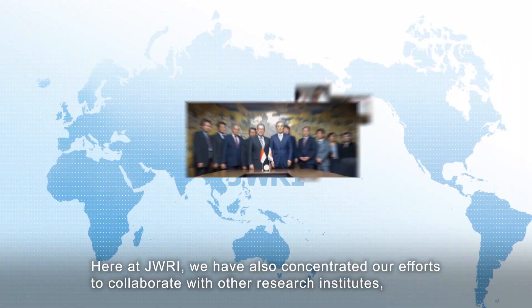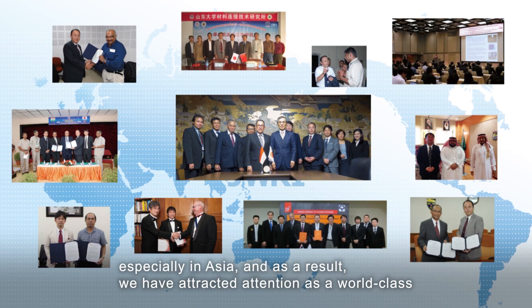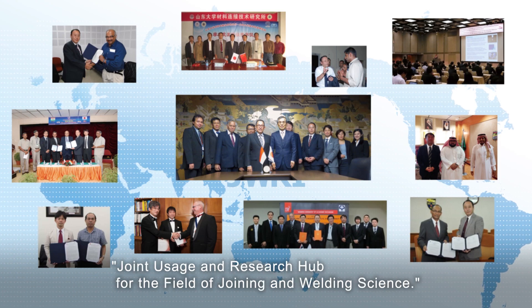Here at JWRI, we have also concentrated our efforts to collaborate with other research institutes, especially in Asia. And as a result, we have attracted attention as a world-class joint usage and research hub for the field of joining and welding science.